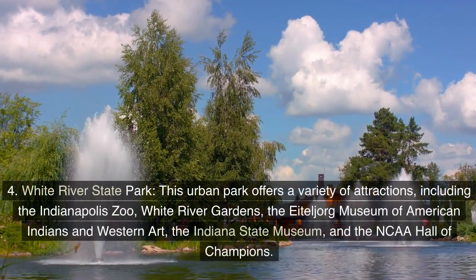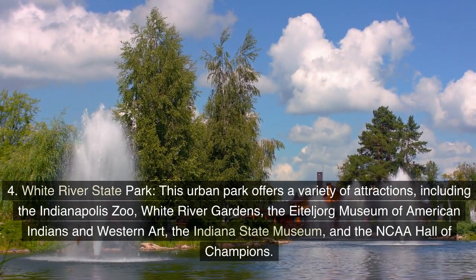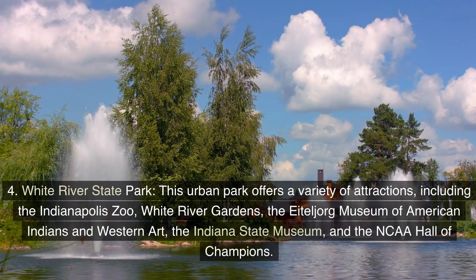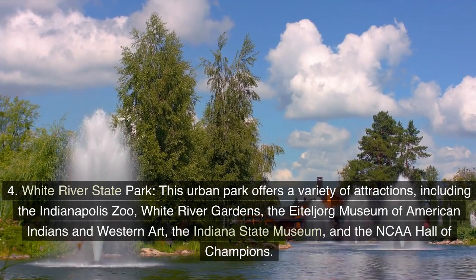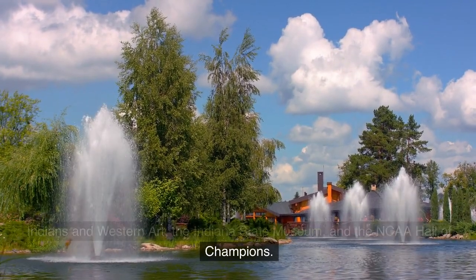White River State Park: This urban park offers a variety of attractions, including the Indianapolis Zoo, White River Gardens, the Eid York Museum of American Indians and Western Art, the Indiana State Museum, and the NCAA Hall of Champions.